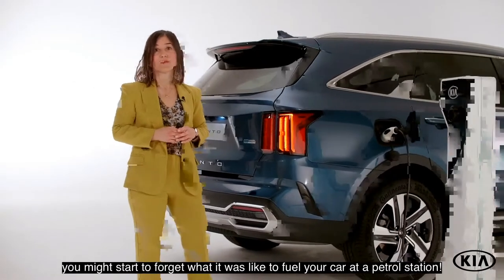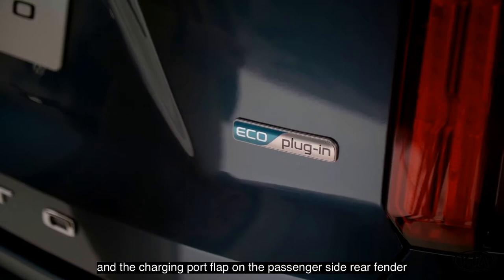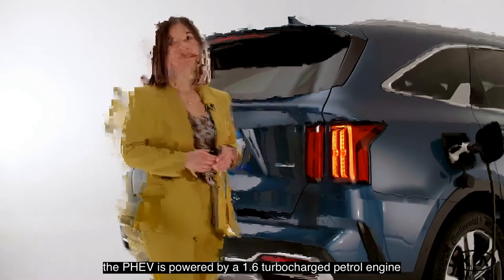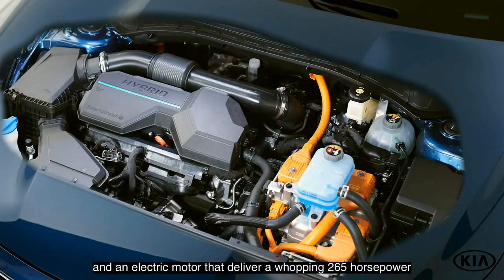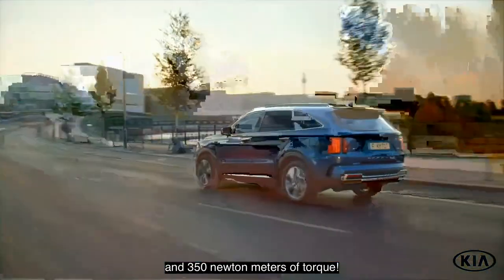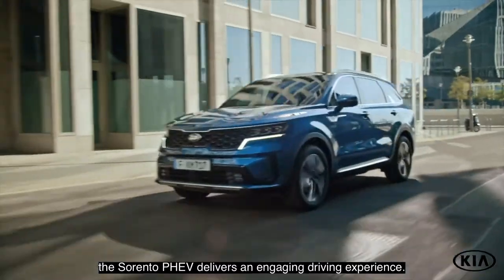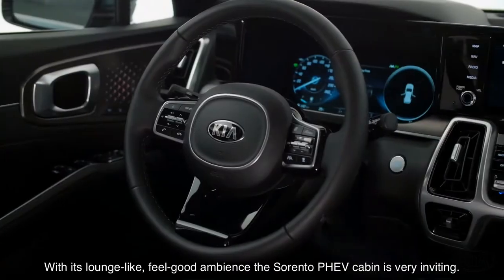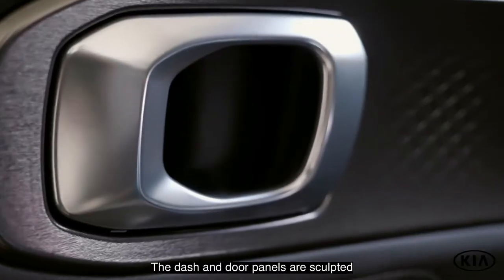Driving an SUV of such stature and capability should not have to come at the cost of efficiency or access to the ever-increasing number of low emission zones in cities. That is why the Sorento PHEV is capable of zero emissions driving. Plug your Sorento in to top up the 13.8 kWh battery with electricity and you can drive up to 68 km on electric power alone. In fact, if you charge overnight at home, you might start to forget what it was like to fuel your car at a petrol station.